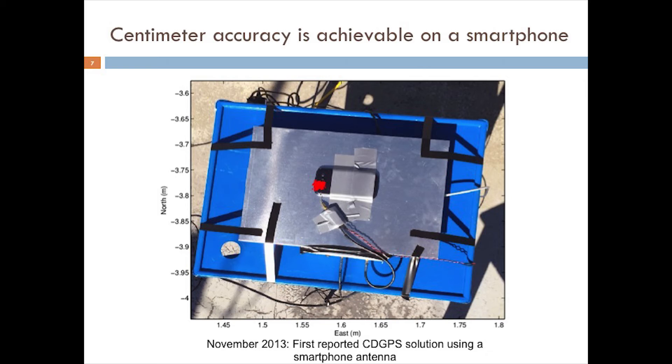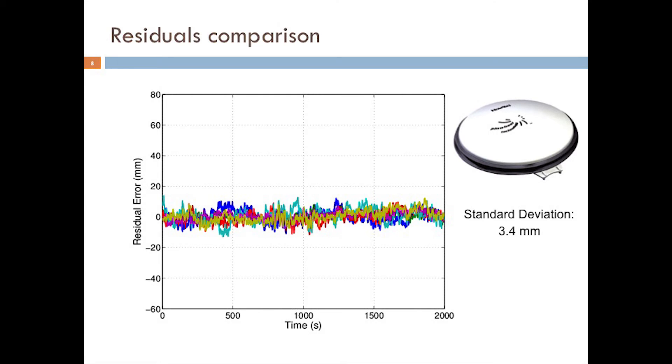We now perform such solutions routinely in our research, but I wish to stress that this figure is not a declaration of mission accomplished. To understand why, let's take a closer look at the phase residuals. Shown here is a 2,000-second segment of phase residual time histories for data collected from a survey-grade antenna. We lock the antenna position to its true value within the CDGPS filter so that all integer ambiguities are resolved correctly, and the residuals represent departures from phase alignment at the true average phase center. The phase center variations have a standard deviation of 3.4 millimeters.